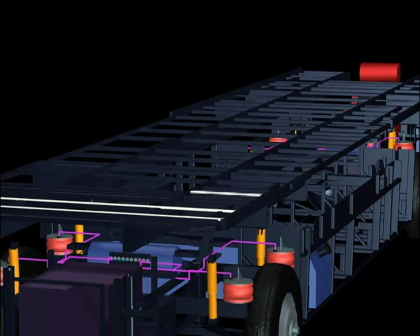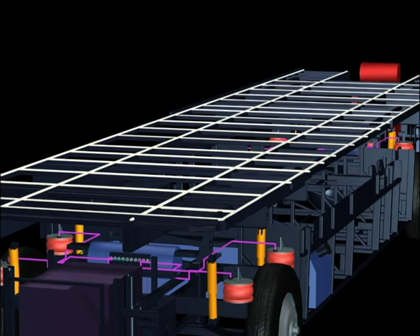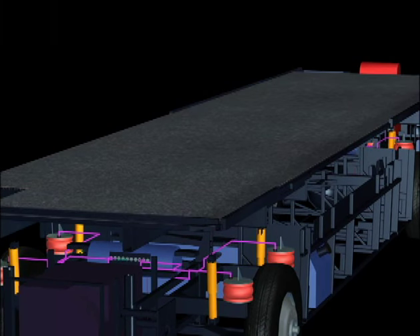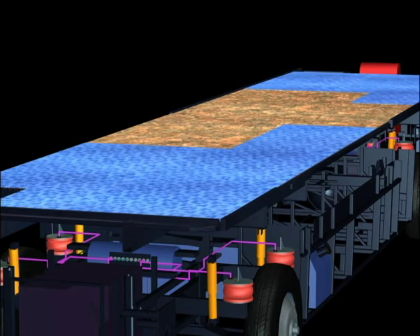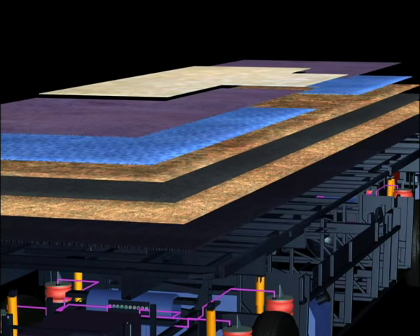To construct the floor, we start with silicone applied to the chassis as an effective barrier to road spray. On the silicone, we place a layer of Darko for waterproofing, followed by a layer of oriented structure board. To keep the structure board from squeaking, a layer of decibel paper is added, which not only reduces sound but adds additional waterproofing. Another layer of structure board is utilized, and finally a half-inch carpet pad, carpeting, and tile is installed. The result is a floor of sturdy elegance.